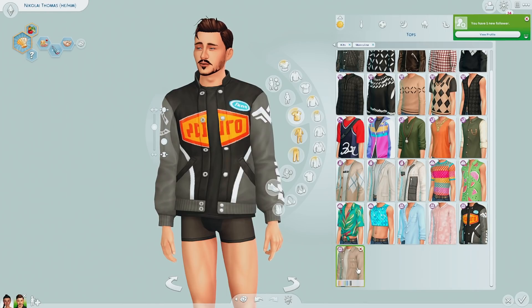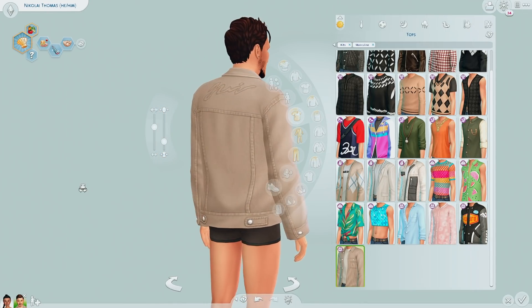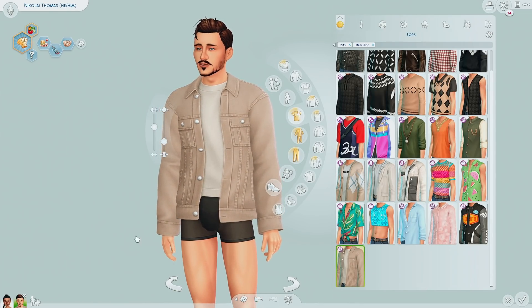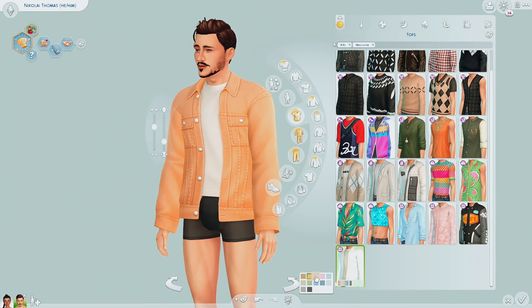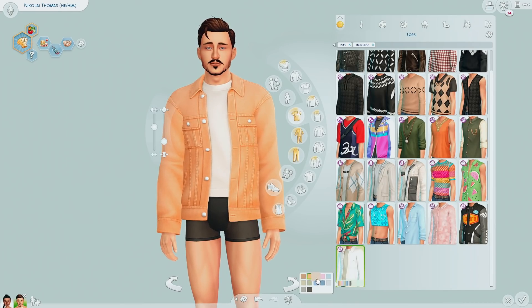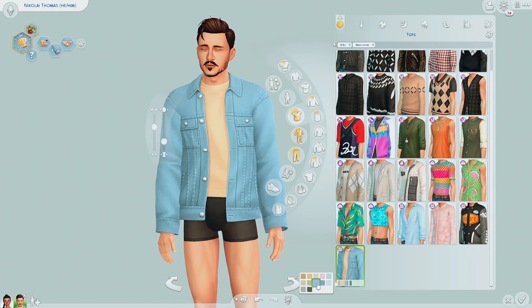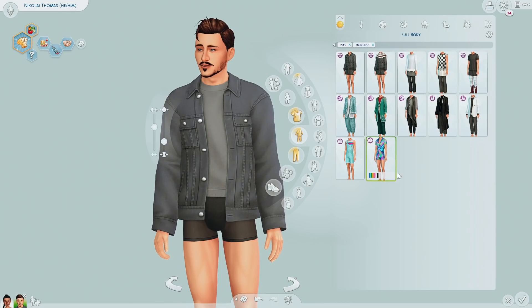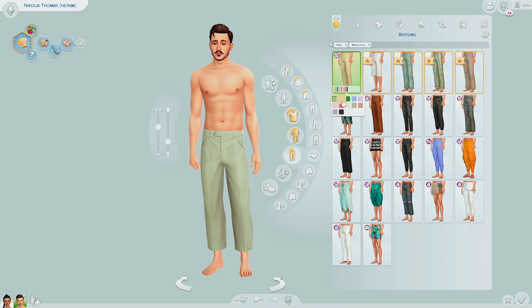I thought this would be a shirt but it looks more like a denim jacket. From a distance it looked like a casual top, but I do like the neutral color. Oh wait, this is cute — how many times am I going to say that? And there's a jean jacket version as well. No full outfits, but we do have pants — just some trousers.